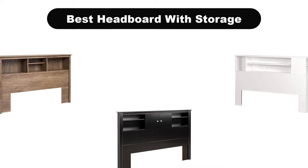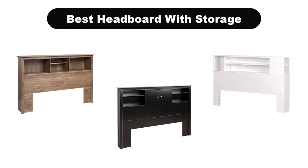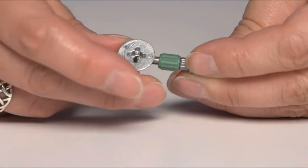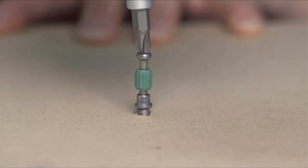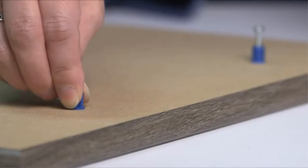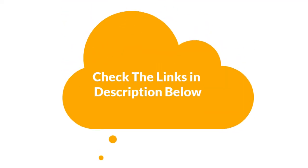Hello everyone. In this video, I am going to give you an impartial review covering the 5 best headboards with storage in the market, which are the best for you considering some unavoidable factors that you might miss out without watching this video. I am trying to help you find the best from a plenty of irrelevant products. If you want more information and updated pricing of the products mentioned in the video, be sure to check the links in the description below.